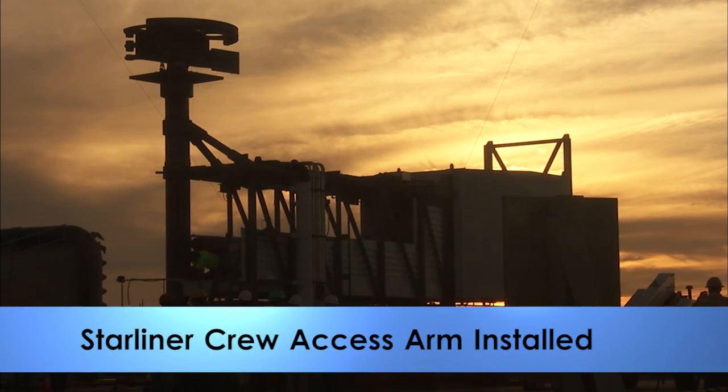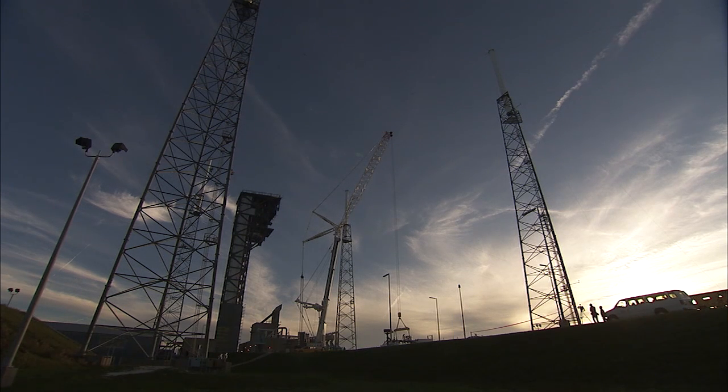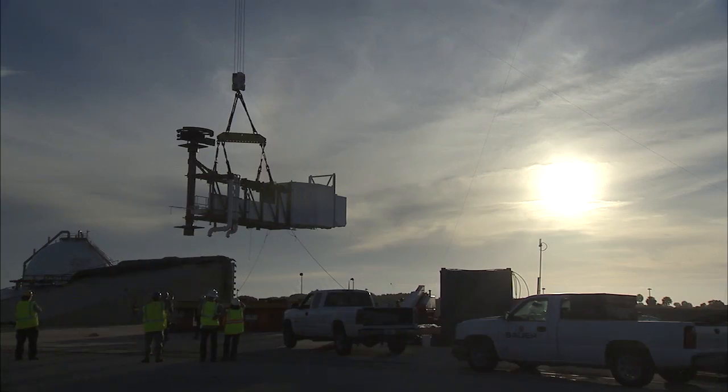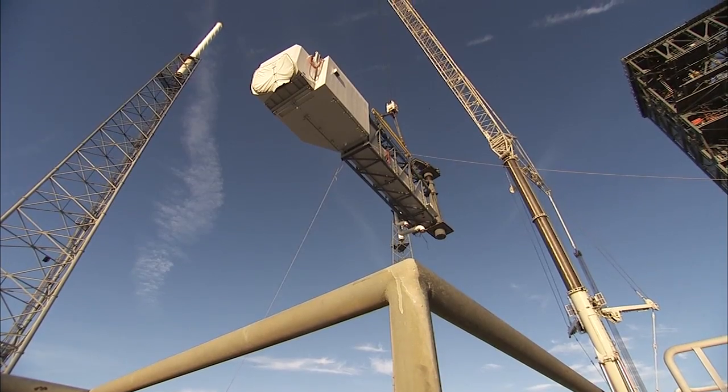For the first time since the Apollo program, there is a new crew access tower at Cape Canaveral Air Force Station. The crew access arm for a new generation of spacecraft was lifted into place August 15th at Space Launch Complex 41.